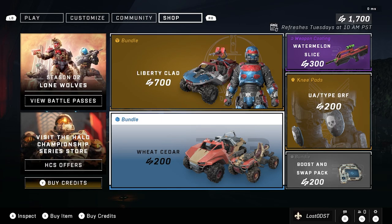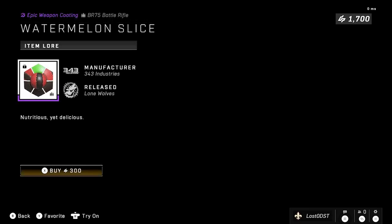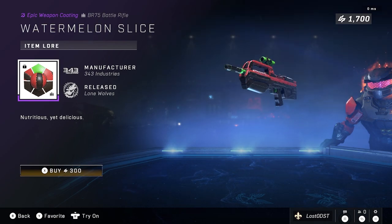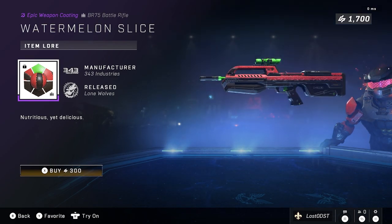Of course if you don't like the coating or the colors, then yeah it's not worth it, but if you're into this for 200 that's not too bad. Moving on to the next item — which really isn't a bundle — we got Watermelon Slice, which represents a watermelon and you slap it on your BR. It is 300 credits, which I do think is overpriced. This one should at the very least be 200, personally I think it should be 100 credits.